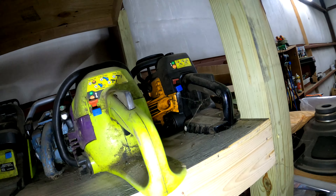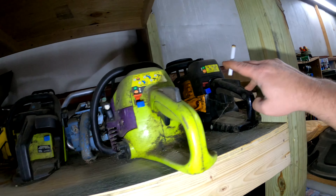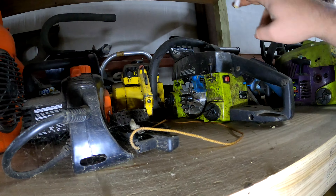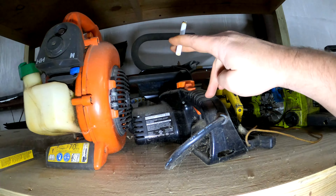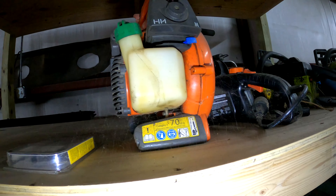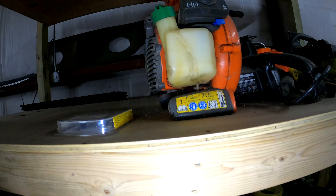This is the chainsaw graveyard. That one kind of runs, that one kind of runs, that one doesn't run, that one obviously doesn't run, that one doesn't run. And that's an electric one that I don't know what happened to it — it just don't work. And then a blower that doesn't run.